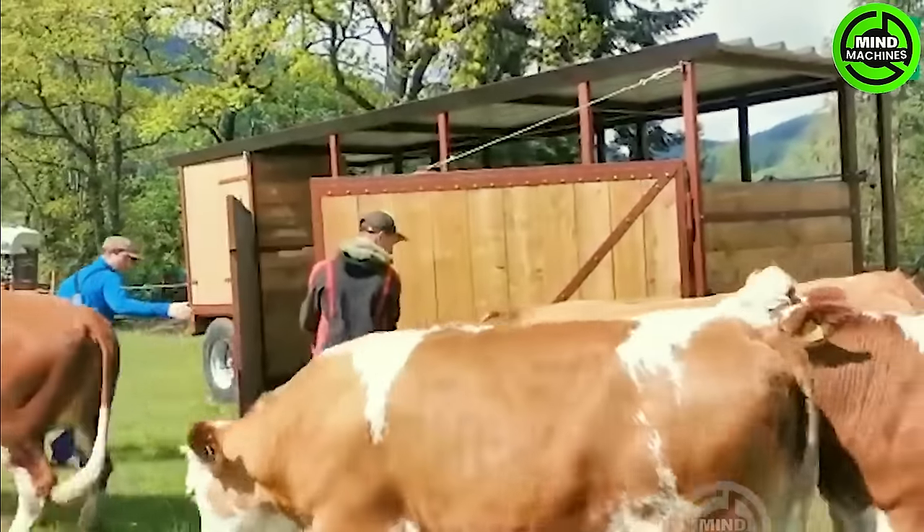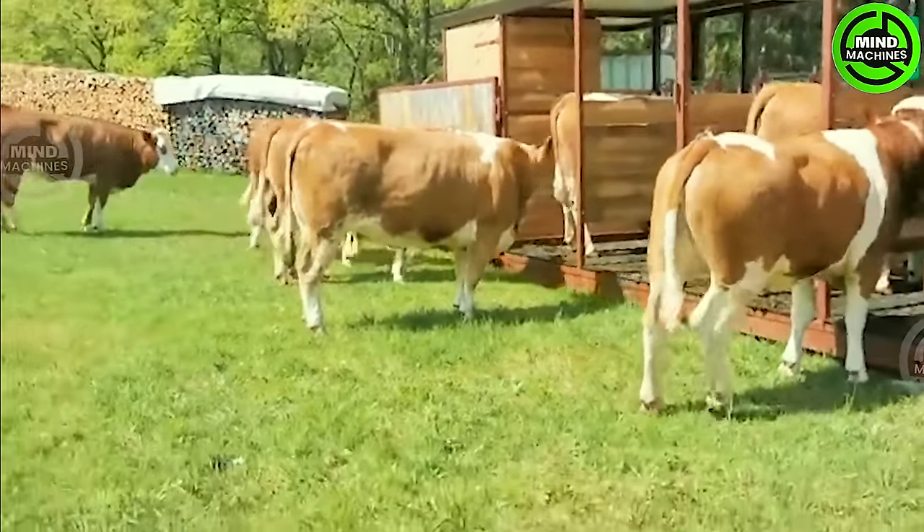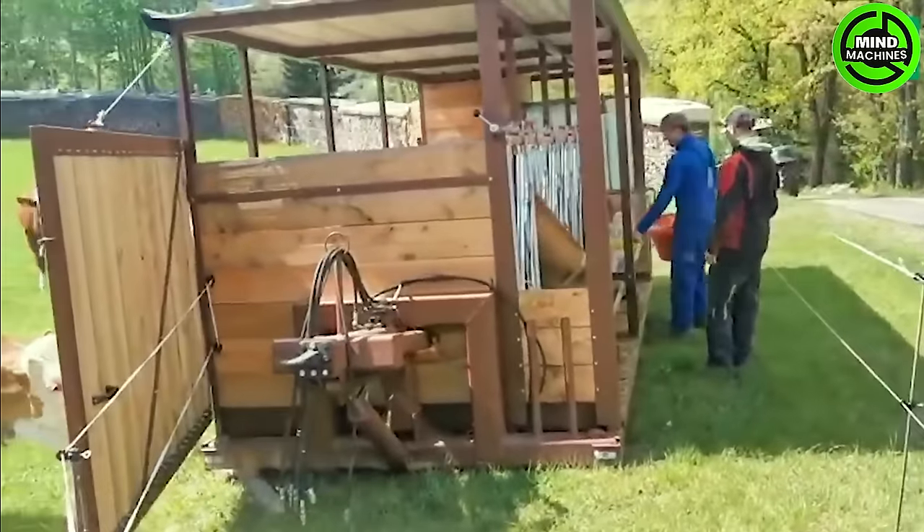This custom-designed cow taxi is a homemade innovation that significantly improves the transportation of cows, making it more manageable and efficient.